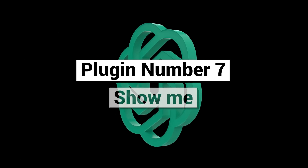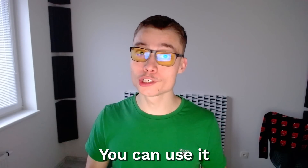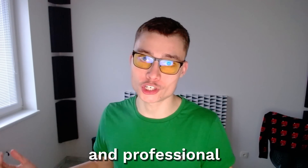Plugin number seven: Show Me. This plugin allows ChatGPT to create real-time diagrams of almost all types based on your prompt. You can use it to simplify complex ideas into clear diagrams, which is ideal for both educational and professional settings.